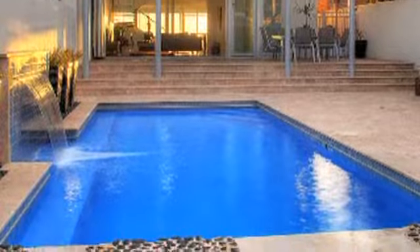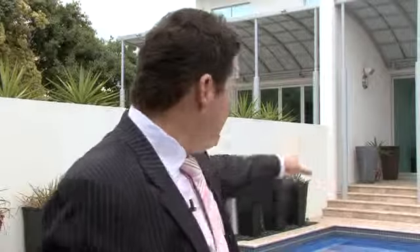I imagine the pool is great for that as well? Absolutely. Have a few barbecues and I'm sure you'd have a few more friends if you bought this property.